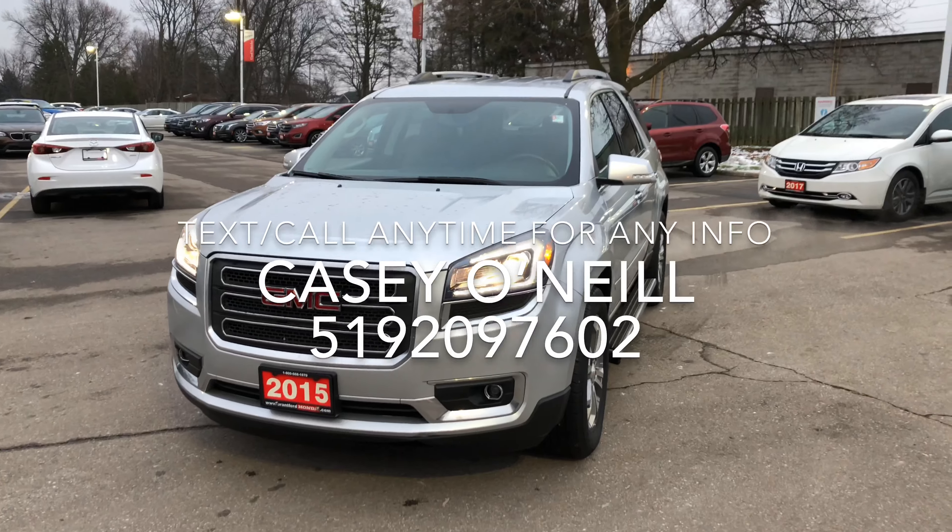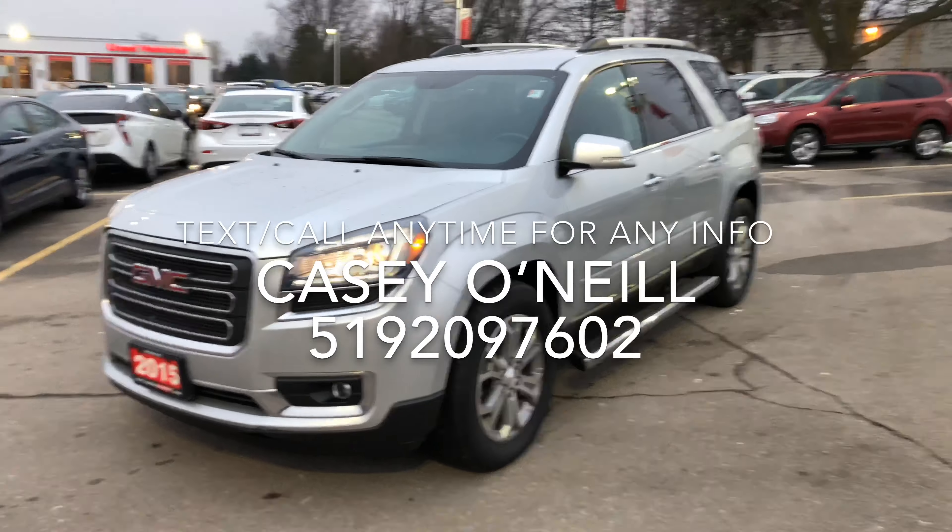Hey everyone, Casey O'Neill here from Brantford Honda. Today I'm in a 2015 GMC Acadia SLT model. Let's check it out. Here we are on the outside — it's a nice silver color and you can see the nice highlighted LED lights, they look really sharp.